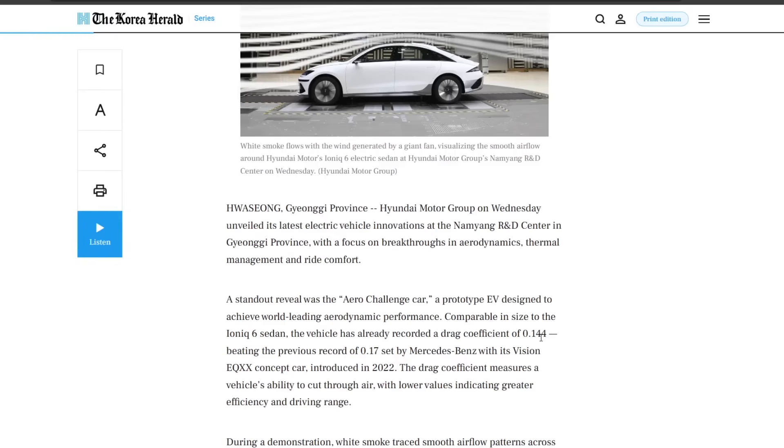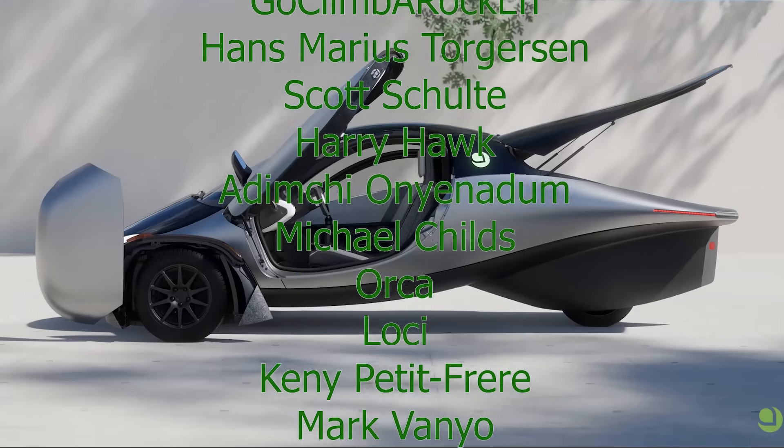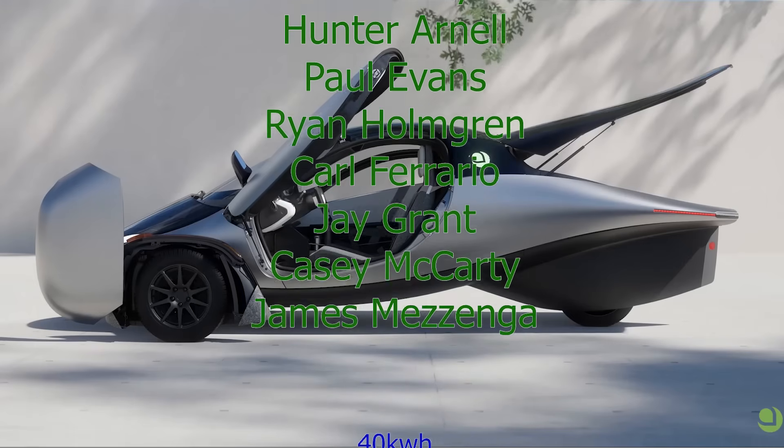I think it's great that a lot of manufacturers are looking into efficiency, and I hope this becomes more of a norm — having very aerodynamic cars built — and that a lot of these ideas from concept cars make it to production. So maybe the next Ioniq 6 will have a coefficient of drag like 0.17. That would be amazing. Thanks for watching guys, have a great day.